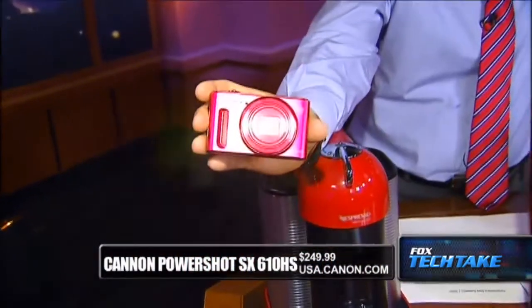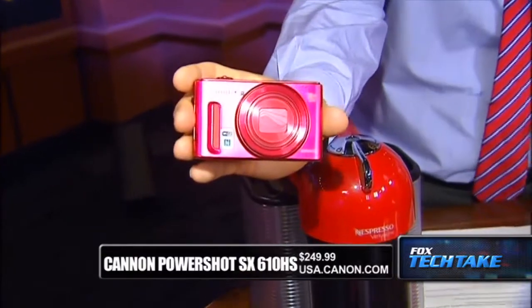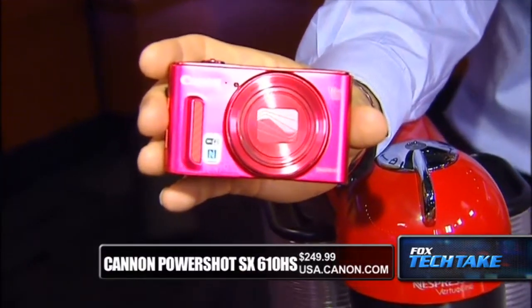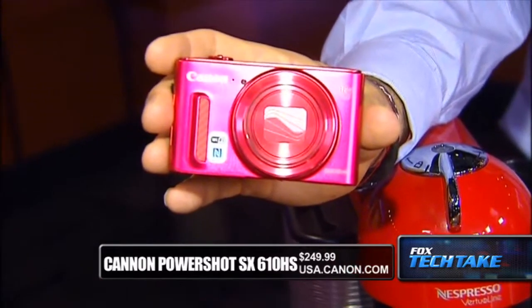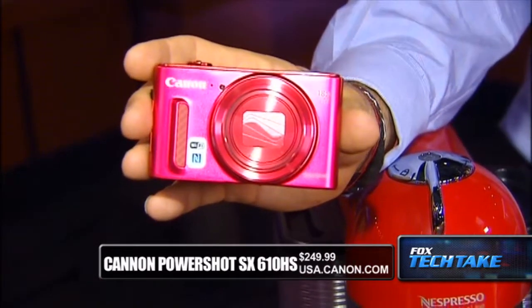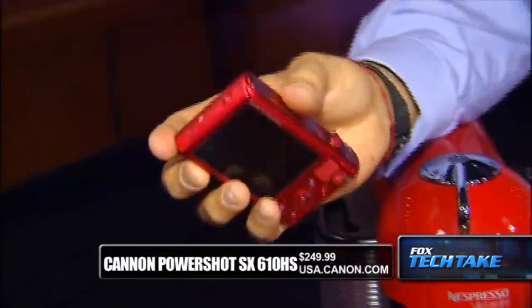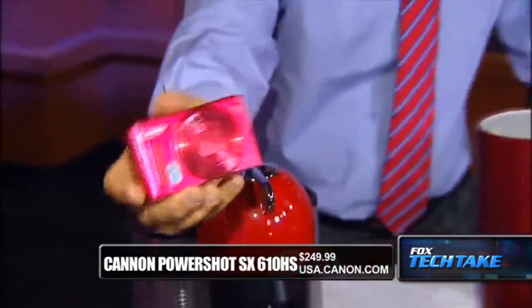Next we have the Canon PowerShot. These cameras are always rated very high, and this one happens to be red as well. It's the SX610HS, $249 from Canon at usa.canon.com. It features 18x optical zoom, built-in Wi-Fi, and a 20-megapixel high-sensitivity sensor. On the back it has a really cool 3-inch LCD. Nice, light, and small — and red, fitting right into the Valentine's theme.